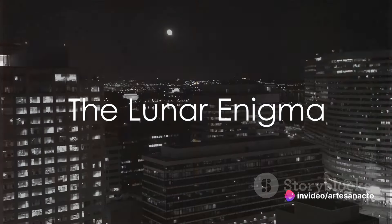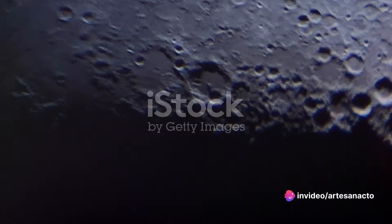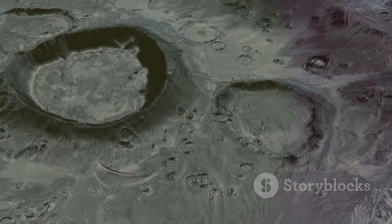Have you ever gazed up at the night sky and wondered why our moon, a constant companion, is so heavily cratered? This celestial body, always accompanying us in our nocturnal journeys, presents us with a surface that seems to have been the target of cosmic artillery. Its face, visible to us here on Earth, is a fascinating canvas of craters, large and small.